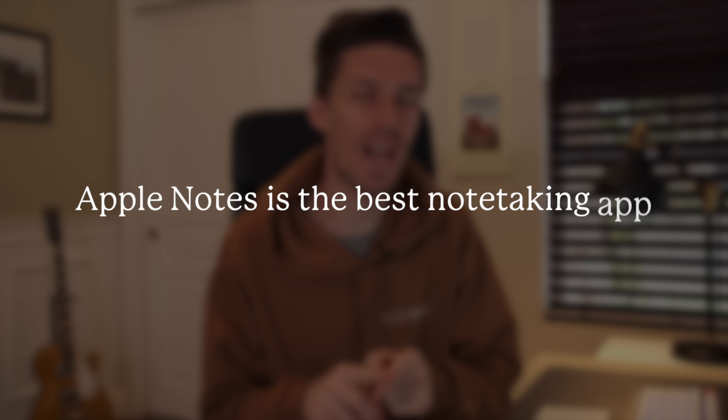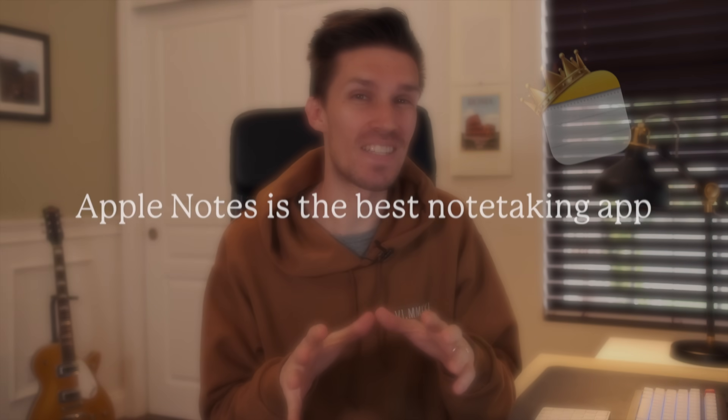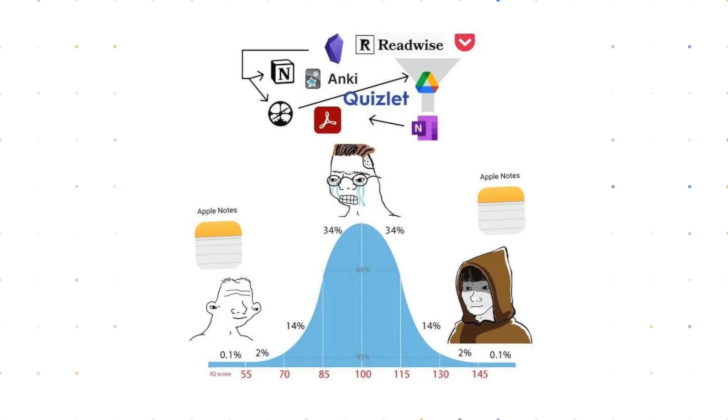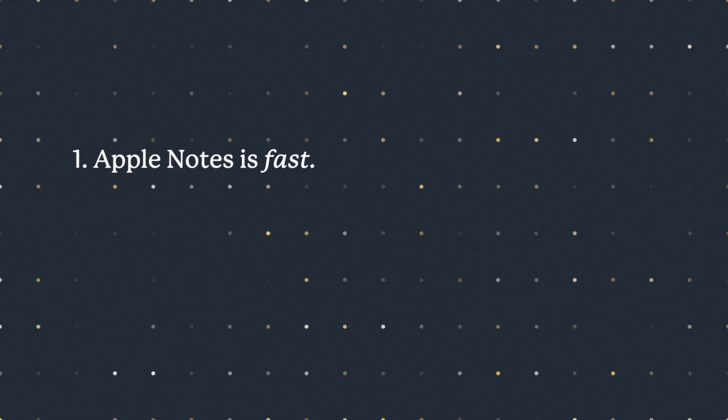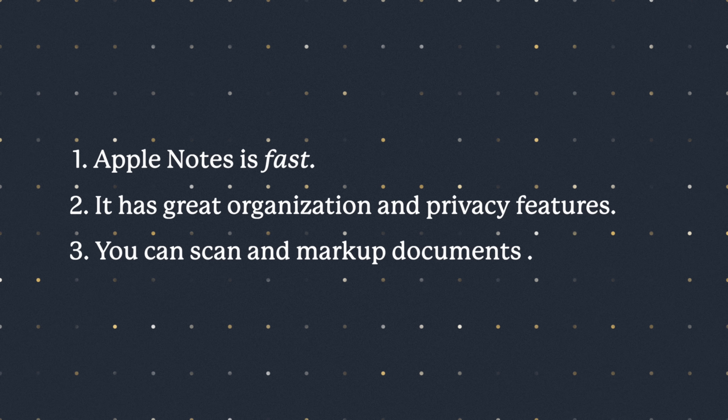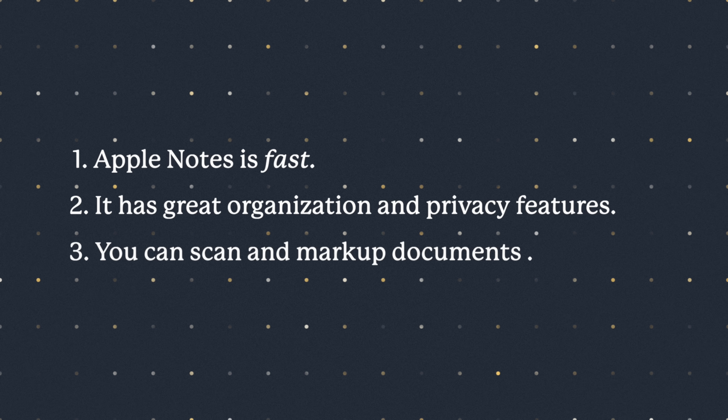I'm going to go out on a limb and say it: if you have an iPhone, iPad, or Mac, Apple Notes is the best note-taking app for you. I've tried basically everything under the sun and I always end up coming back to Apple Notes. There are three primary reasons why Apple Notes is the best note-taking app for me, and probably for you too. Those three reasons are: one, it is fast and easy to use; two, it has incredible organization and privacy features; and three, it gives you the ability to scan and markup documents. So let's get into why Apple Notes is king.